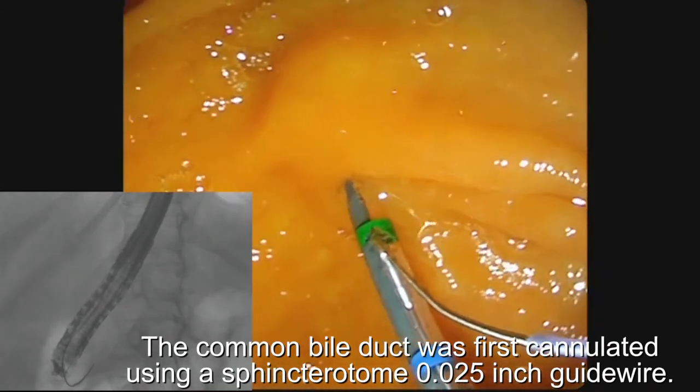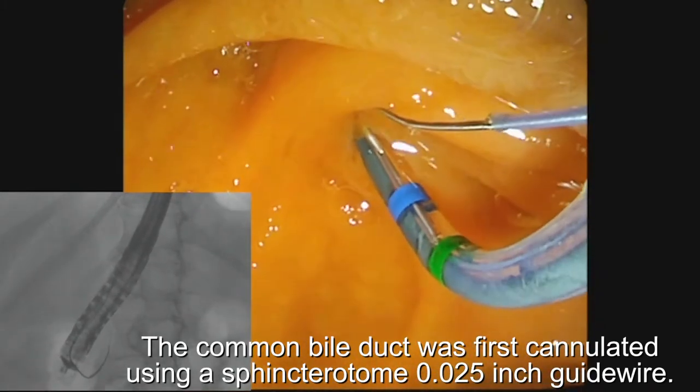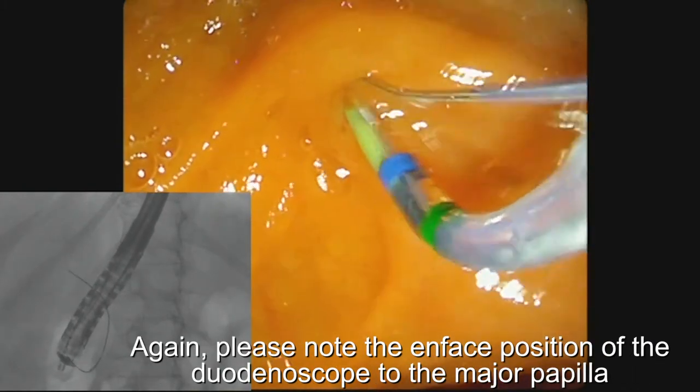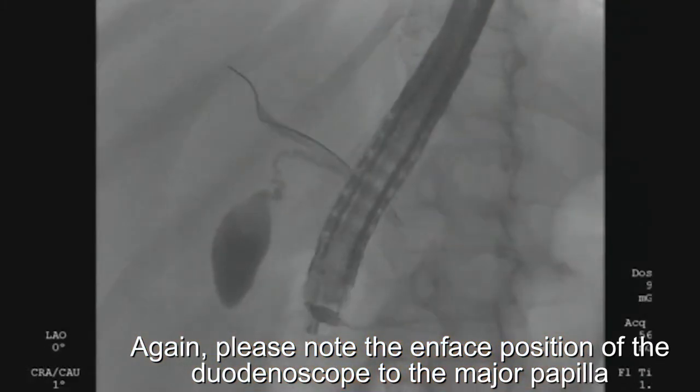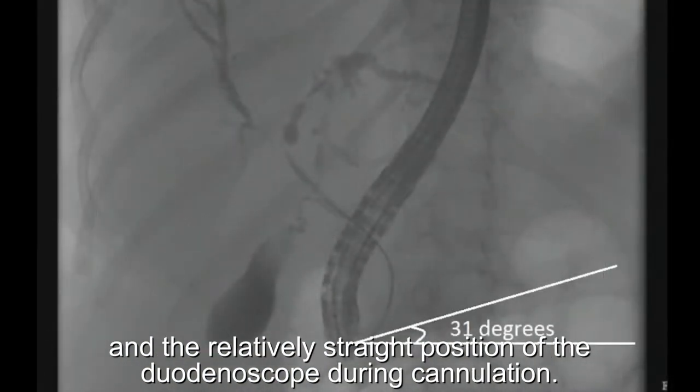The common bile duct was first cannulated using a sphincterotome and a 0.025-inch guide wire. Please note the en-face position of the duodenoscope to the major papilla and the relatively straight position of the duodenoscope during cannulation.